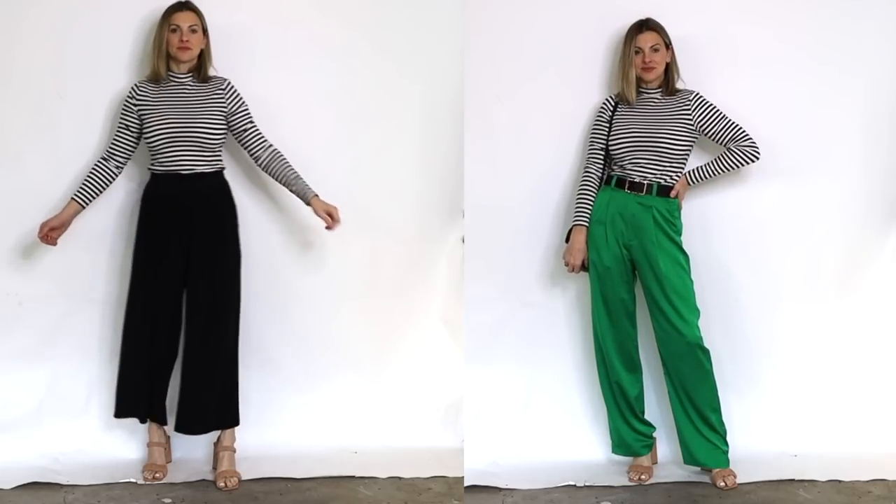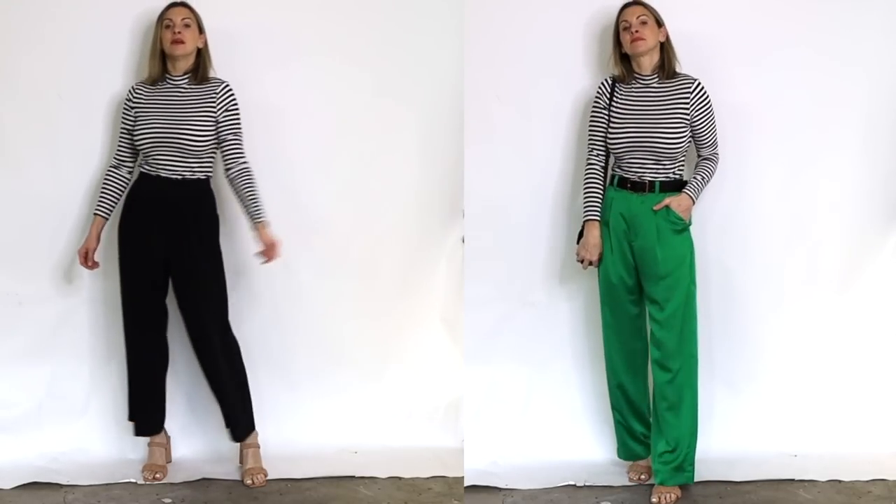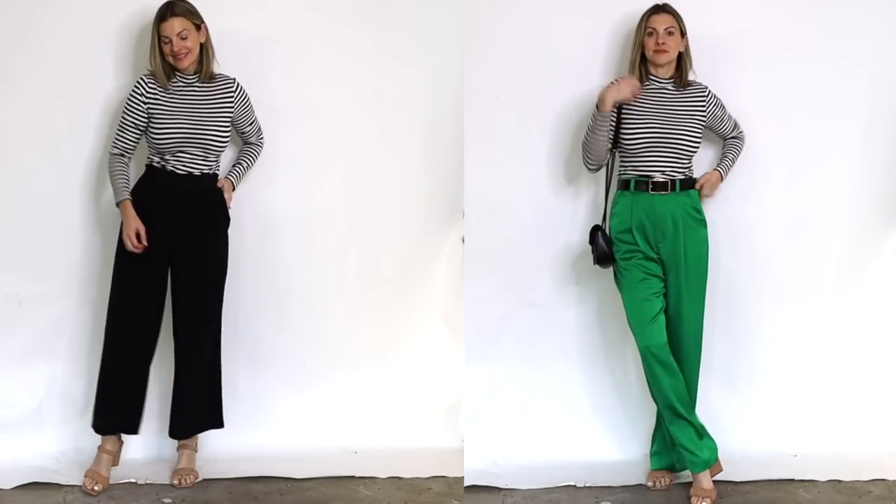The way I would wear these tops as a standalone and not just a layering piece is to pair them with a looser or wide-leg bottom, something with a boot cut or straight leg. Or if wearing skinny jeans, I'd make sure there's a chunky boot at the bottom — just something to balance it out so it's not all tight.